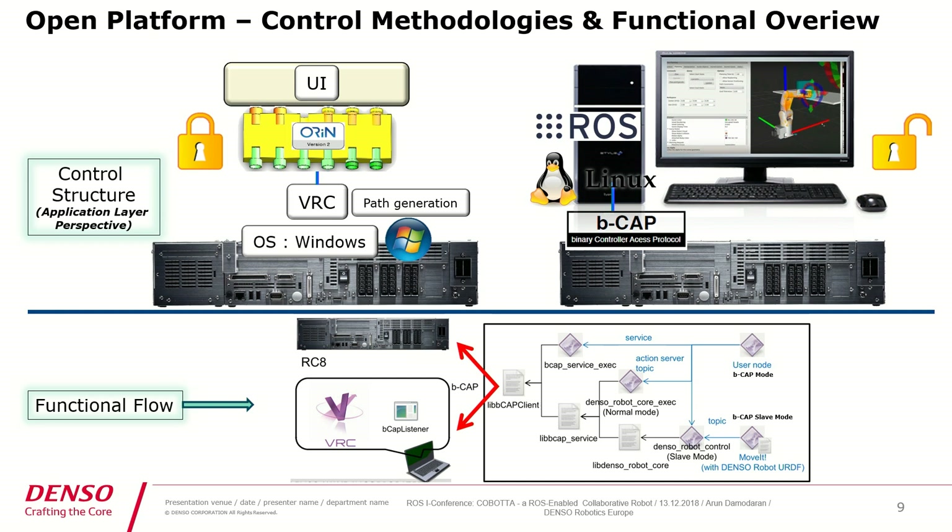I would like to give you a short overview of our control structure from the application layer perspective. On the left side you can see a Denso controller with a Windows operating system. On the top we have a virtual robot controller which handles path generation and motion planning. You can use any high-level language, create your own user interface, and control our robot controller through an interface called Orion, which acts as a middleware or gateway.